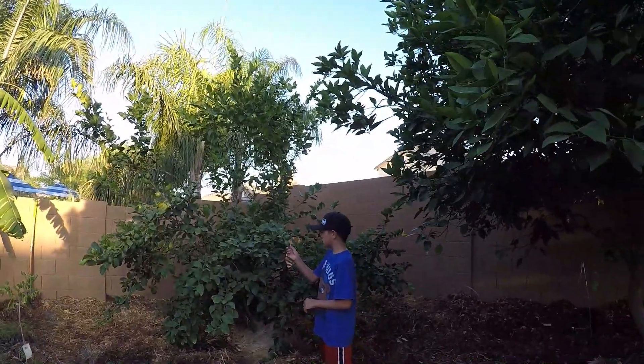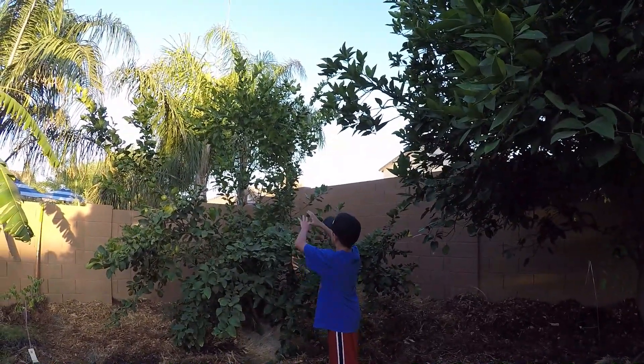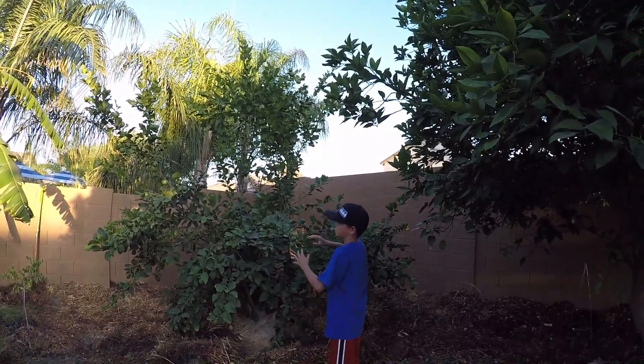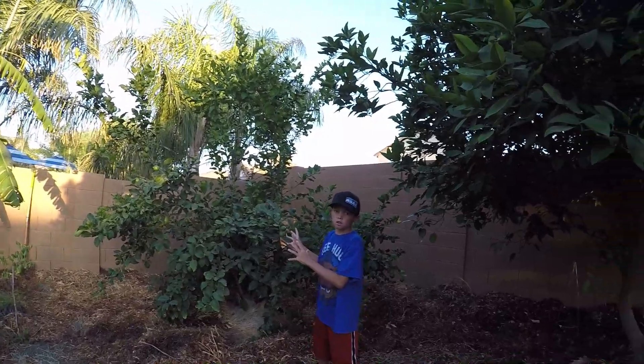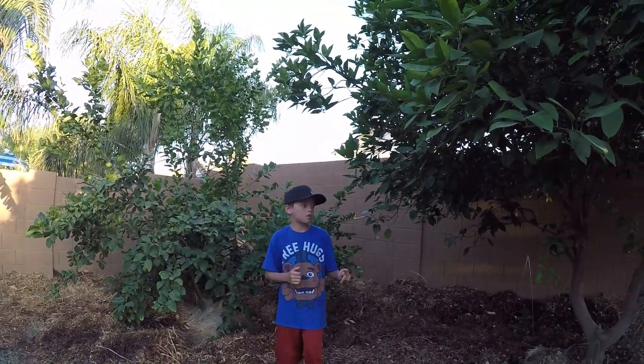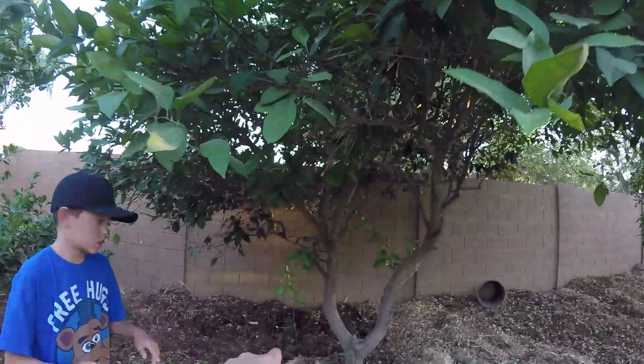Here is a lemon tree and it has all these lemons on it. When we first moved here it wasn't as tall, but it's super and producing really well.